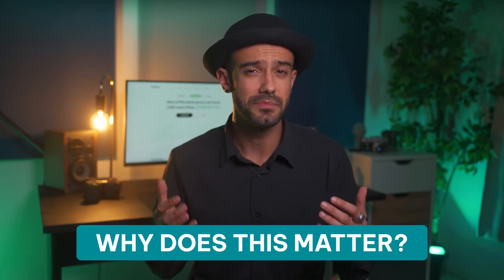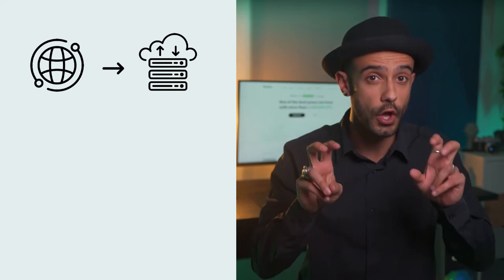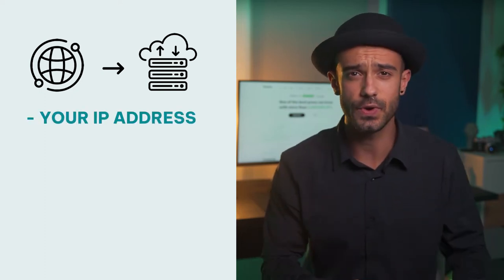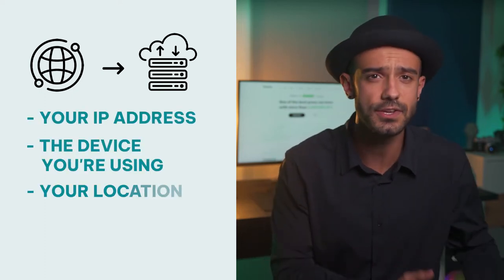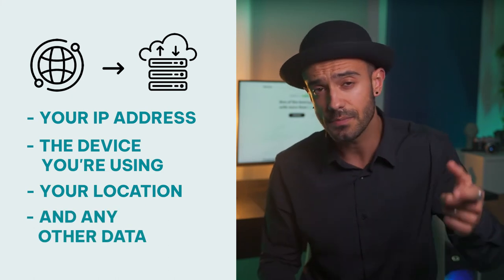Why does this matter? It's simple. The website only communicates with the proxy so it doesn't know you exist. Your IP address, the device you're using, your location and any other data that could connect your request to you remains hidden.